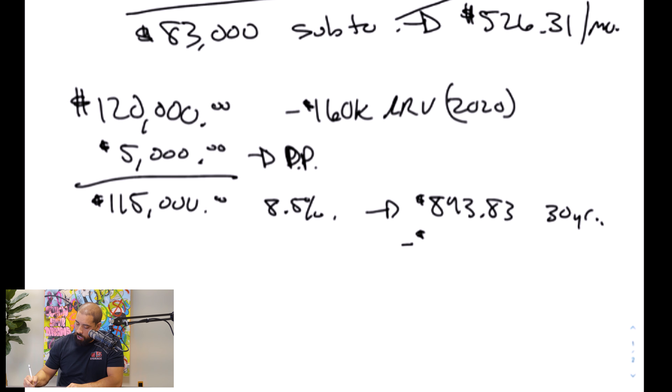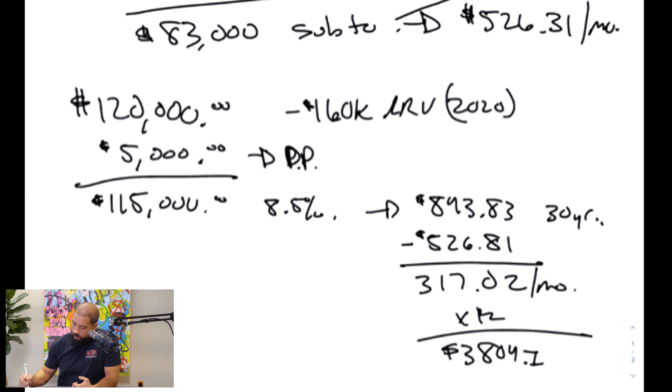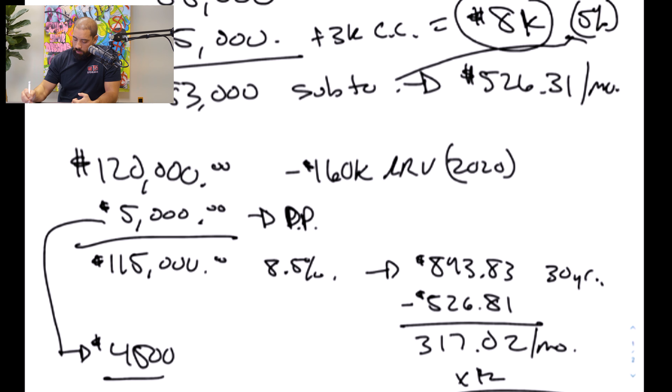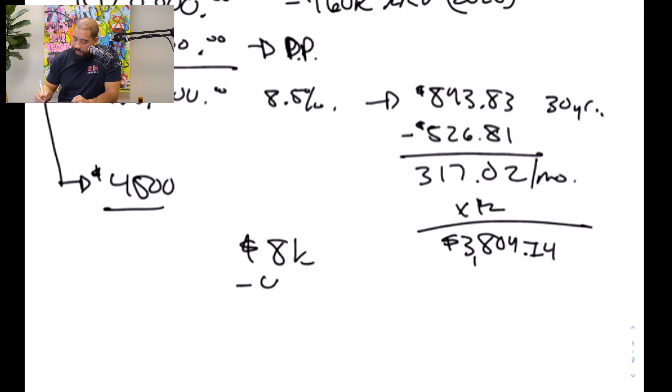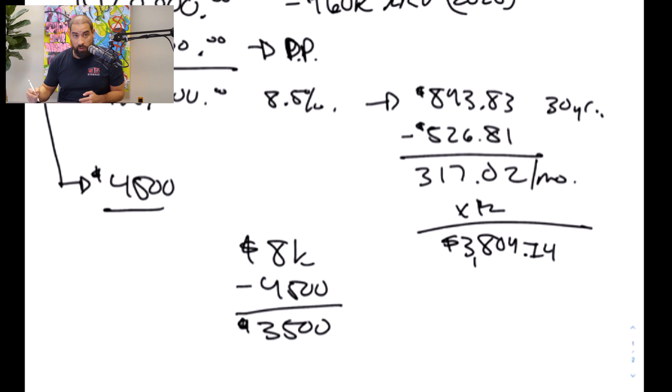I financed $115,000 at 8.5%. On mine, I was paying 5% interest on the subject-to deal of $83,000, and I'm financing somebody else $115,000 at 8.5%. How this wraparound mortgage works is I have the mortgage I took over subject to, and we wrap another mortgage around it for $115,000. So I collect the payments on the $115,000, which is $843 a month on a 30-year mortgage. I send out to the subject-to mortgage the $526. I keep the difference.